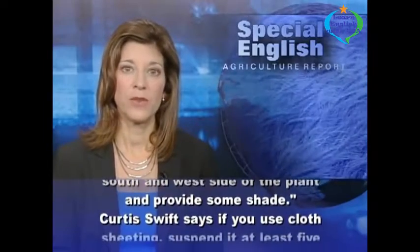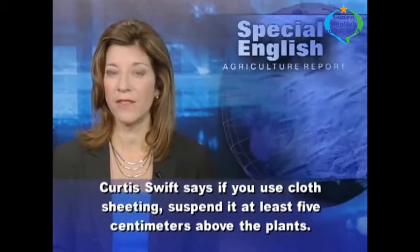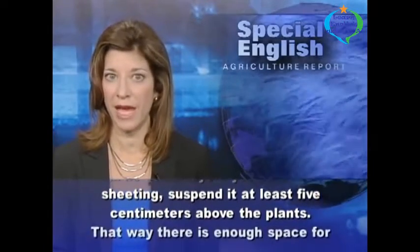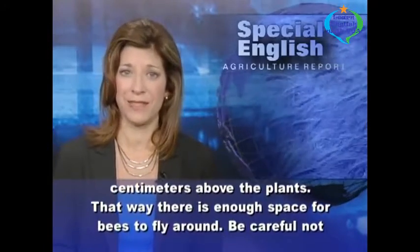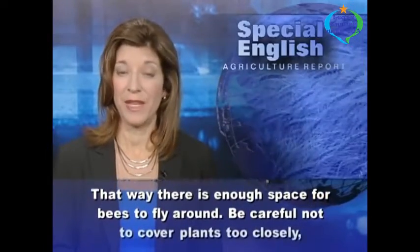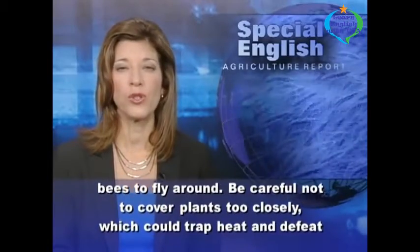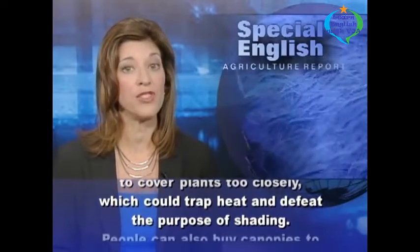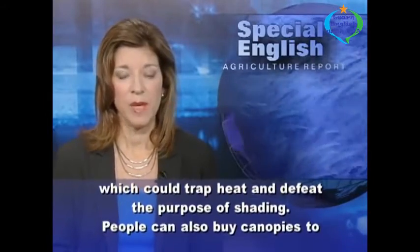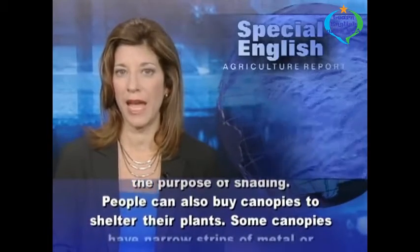Curtis Swift says if you use cloth sheeting, suspend it at least 5 centimeters above the plants. That way there is enough space for bees to fly around. Be careful not to cover plants too closely, which could trap heat and defeat the purpose of shading. People can also buy canopies to shelter their plants.